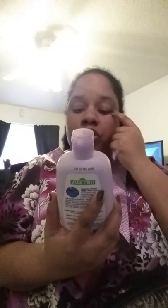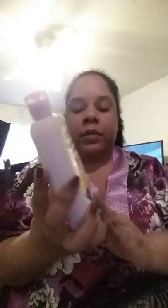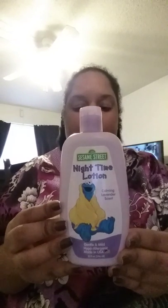I also have the purple one — it's Sesame Street nighttime lotion with a calming lavender scent. I picked that up and that's going to go on the diaper cake as well.